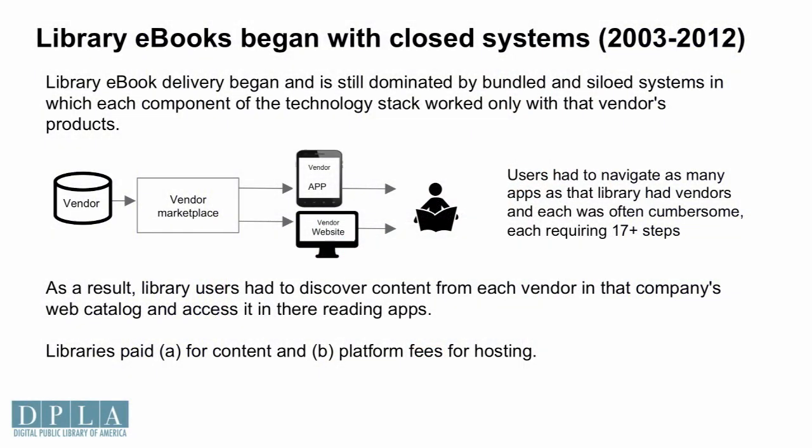If you've ever been to a public library, you probably know that you'll go to your library catalog, say you want a digital book, and that will shoot you off to a completely different system — many times OverDrive — which has its own platform and its own app. Then if you want an audiobook, it shoots you off to yet another system. It really is a disparate and not pleasant experience for the end user. We are trying to change that by delivering access through an open system.